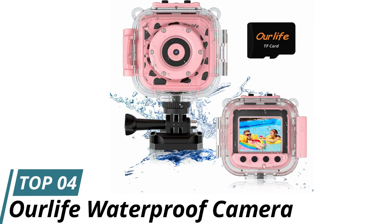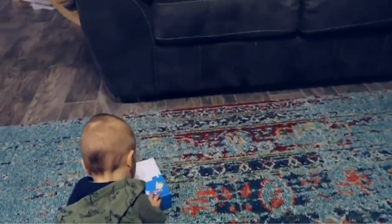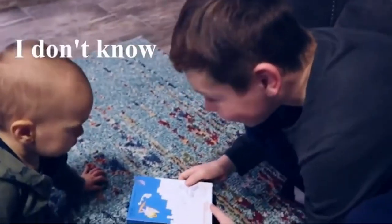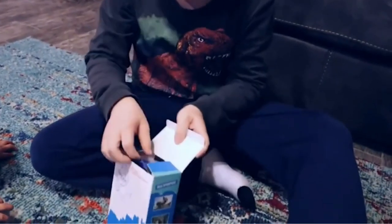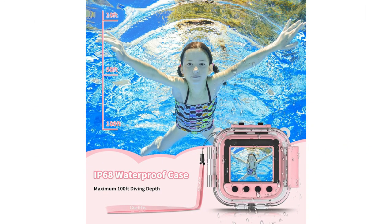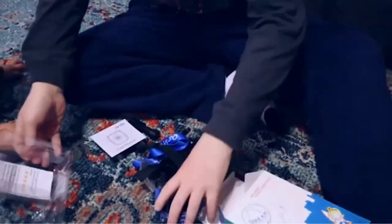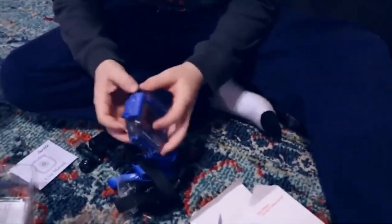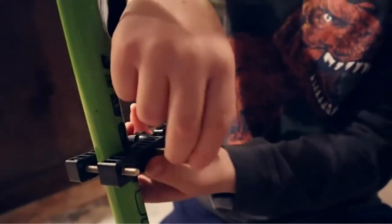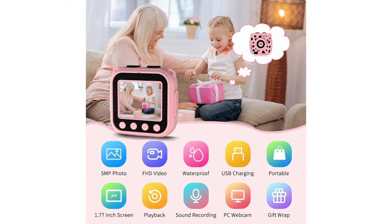Number 4: OurLife Waterproof Camera. The OurLife Waterproof Camera is an excellent entry-level option for kids, offering affordability and reliability. With its 5MP image resolution and HD video recording, it provides a basic yet functional camera for children's photography needs. This camera comes equipped with a waterproof case, enabling underwater photography up to 30 meters (100 feet), perfect for capturing aquatic adventures. The versatile mounting kit included allows you to attach the camera to children's helmets, scooters, and more, making it adaptable for various scenarios.